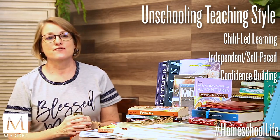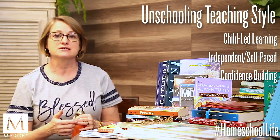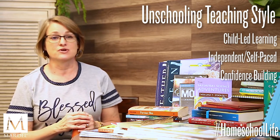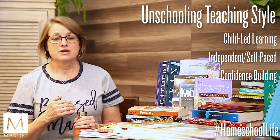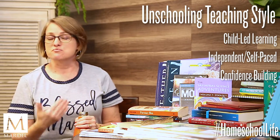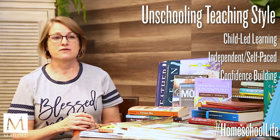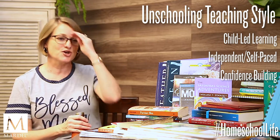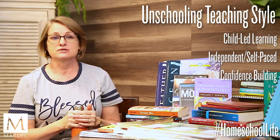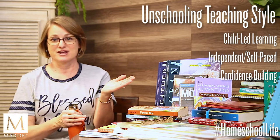Unschoolers are very well known for independent, self-paced learning, and they are some of the smartest people you will ever meet. They carry this into adulthood — owning their own businesses, helping others — and they are very self-directed and confident. They build a lot of confidence because they get to learn what they want, kind of when and how they want, depending on where you are in the range.